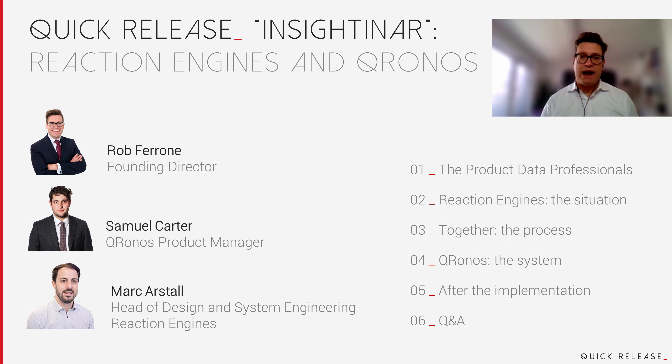We've created something high impact and valuable squeezed into a 25-minute package. For this webinar, I'm very excited to be joined by Mark Astell, Head of Design and Systems Engineering at Reaction Engines, who works on possibly the coolest project in aerospace right now. And we've got QR Sam Carter as well, our Chronos product manager.